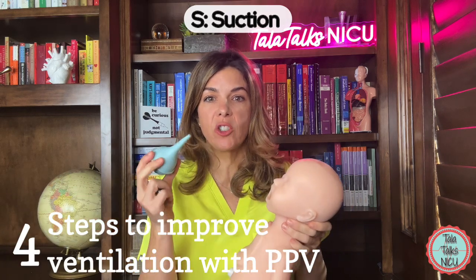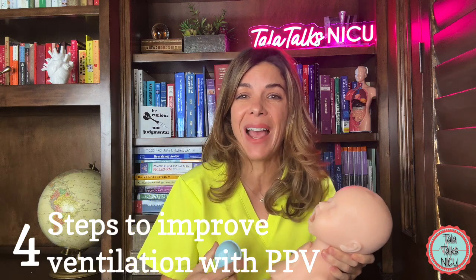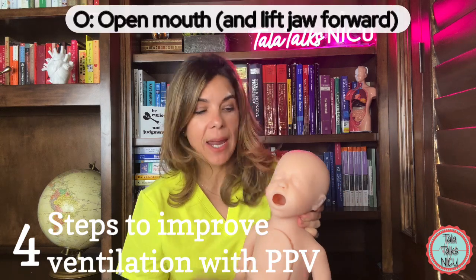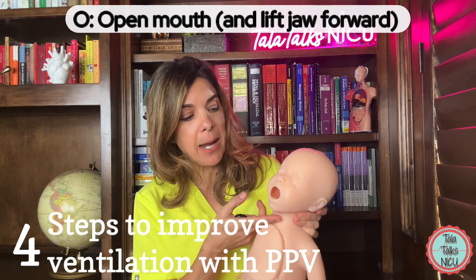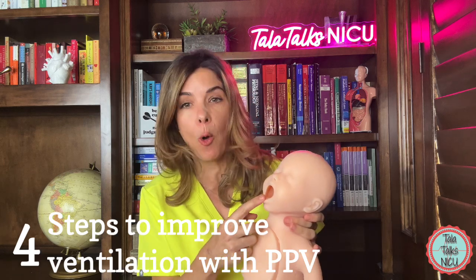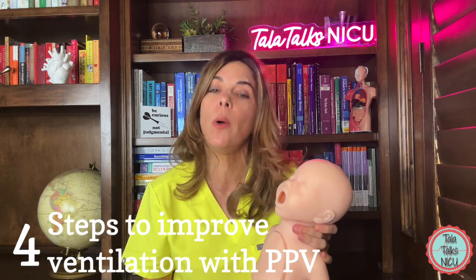S is suction — suction out any secretions from the baby's mouth or nose. Sometimes you need to deep suction with a catheter if there are copious secretions blocking the airway. O is open the mouth. Even during PPV the mouth can be nearly closed, and opening it with a finger decreases resistance to the pressure going in, which can really help deliver positive pressure ventilation.